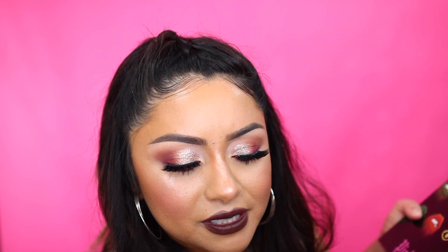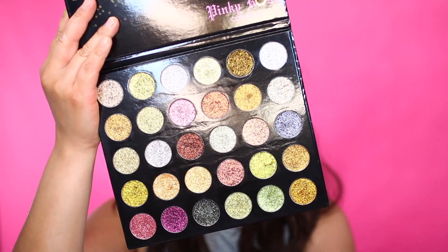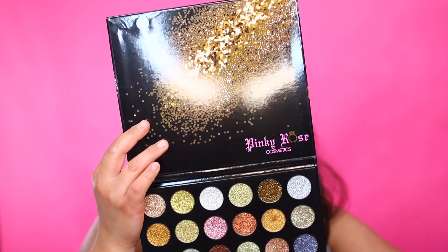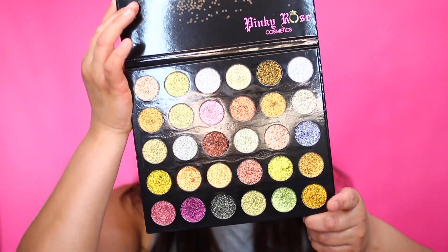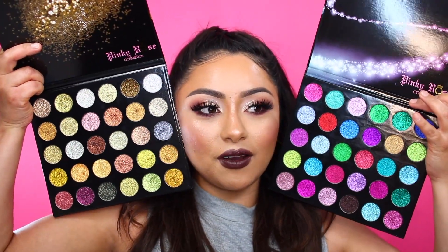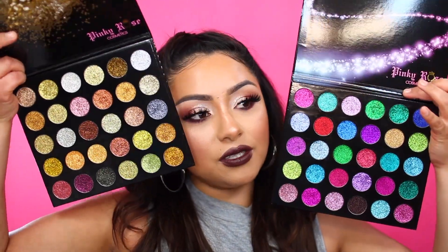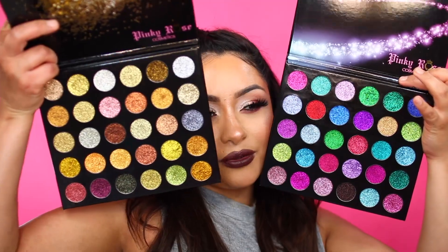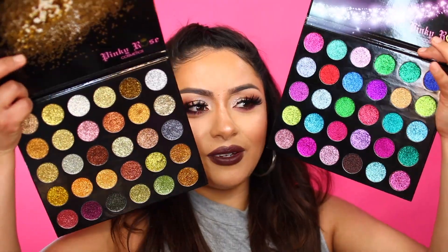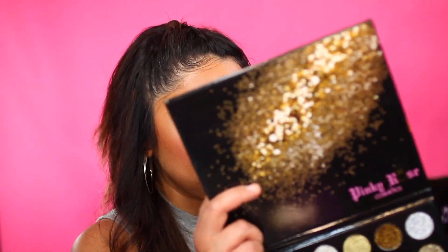This next palette is also called Hypnotize — wait, do I have two of these? No, this one looks different because it has different colored glitters. These glitters are more like fall colors. This is what this palette looks like. Both are named the same — I wish there was a Hypnotize one and two or something. This one is more colorful and this one is more like foresty green and gold. I think these are really pretty and I can't wait to play with them and see how they apply.